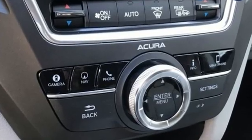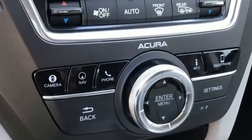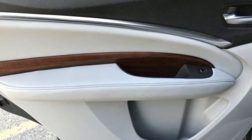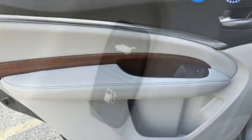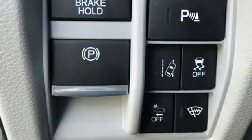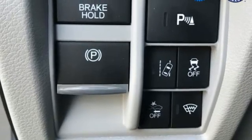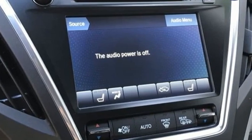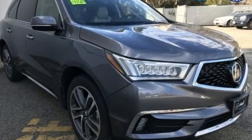Automatic transmission, gas pressurized shocks, integrated navigation system, memory exterior door mirror settings, heated and ventilated leather bucket seats, front and rear parking sensors, AM-FM satellite radio, memory steering wheel settings, dual zone climate control, auto tilt-away steering column, and V6 engine.